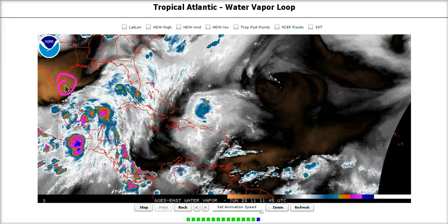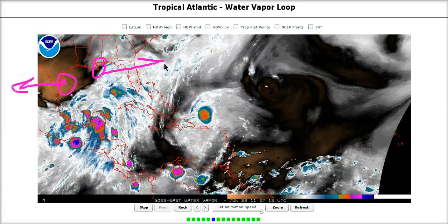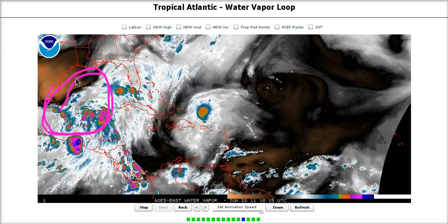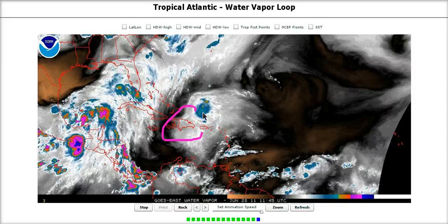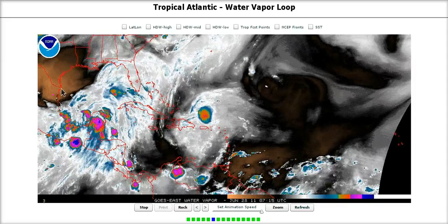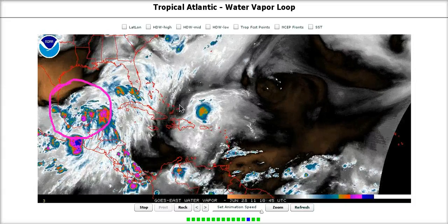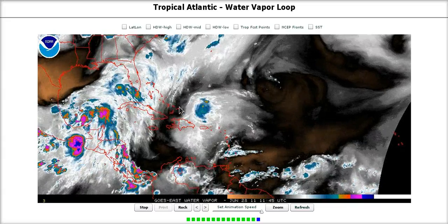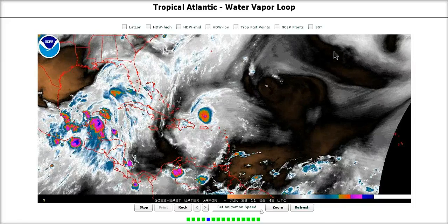This dry air is backing southwest or westward away from the system, and this other piece is going to be moving off, which is going to allow the ridge to start building in a little bit more above the system during the next 24 to 48 hours. With this upper low also providing ventilation on the eastern side, we're going to have to watch for upper level conditions to suddenly be very favorable on top of this system.